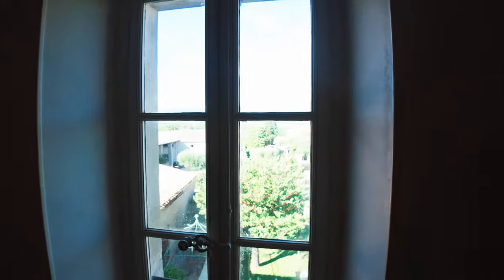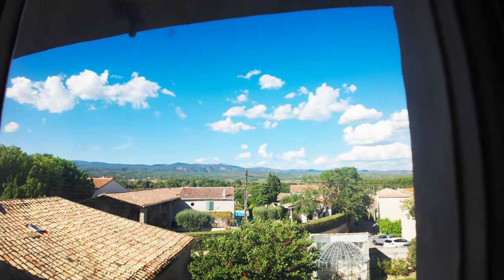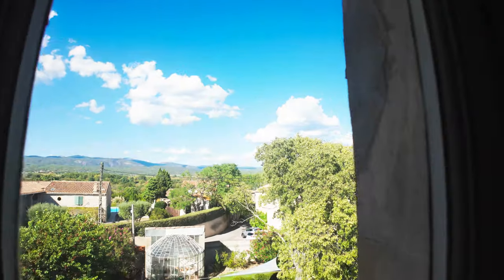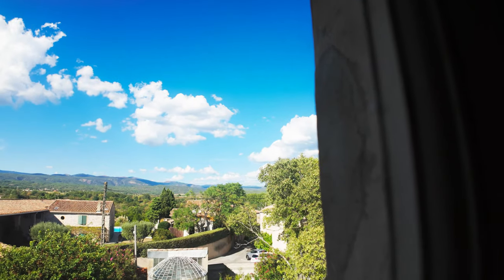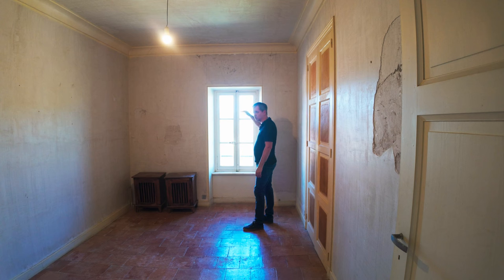This is going to be a great bedroom for someone because it probably has the best view. We've got a view out here of the Black Mountains, and you can see vineyards going towards the mountains. They're just little mountains — they're definitely not as big as the Pyrenees — but it's kind of nice.